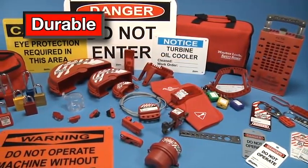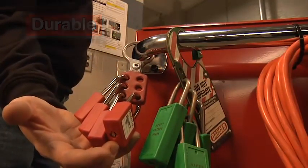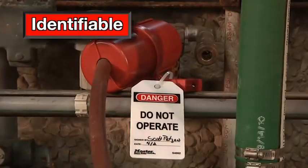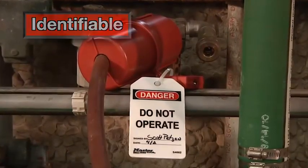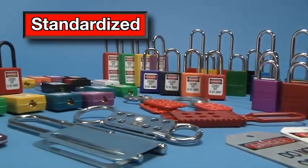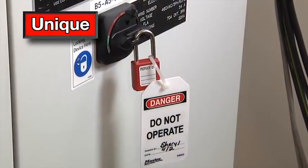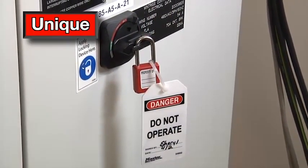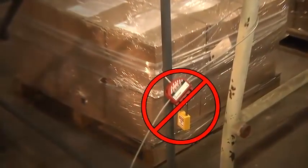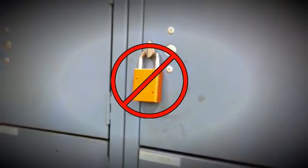Lockout devices must be manufactured from durable materials to withstand the industrial environment of their use. They must be substantial enough to prevent removal without the use of excessive force. They must clearly identify the employee who installed the device. They must be standardized within the facility by color, shape, and/or size. They must be singularly identified. Only lockout tagout devices are to be used to control energy. Lockout tagout devices cannot be used for any other purpose — never to lock a toolbox, locker, storage area, ladder, or other items.